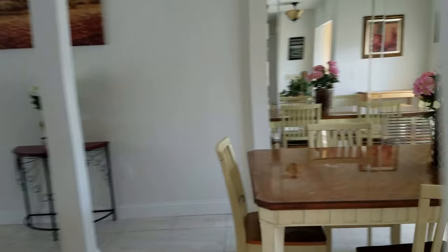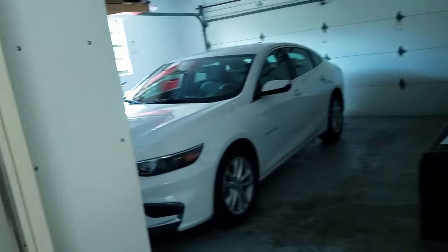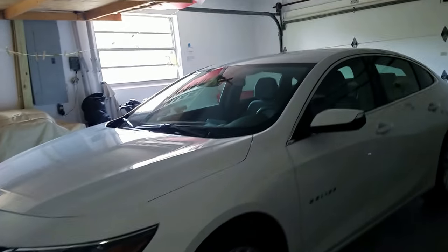Over here we have a guest bedroom with two twins and a dining area. The kitchen is very nice — the whole living area is very open with a nice granite kitchen. There's also a laundry room, and the garage is out here — it's a pretty spacious two-car garage.